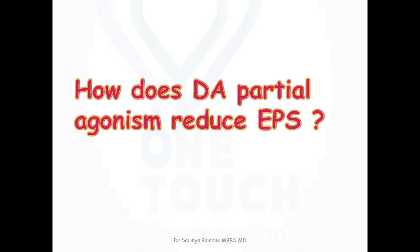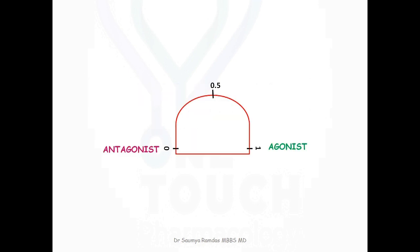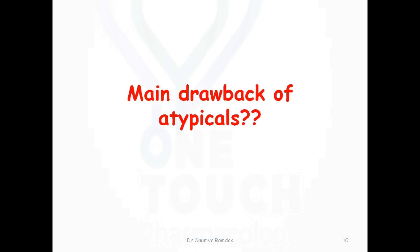How does dopamine partial agonism reduce extrapyramidal side effects? Dopamine partial agonism means the drug has an intrinsic activity between that of an antagonist and an agonist — that is, an intrinsic activity between 0 and 1. These drugs act like an agonist when dopamine concentrations are low, and like an antagonist when dopamine concentrations are high. In the nigrostriatal pathway where dopamine concentration is low, they act as agonists, while in the mesolimbic pathway where dopamine concentration is high, they act as antagonists.